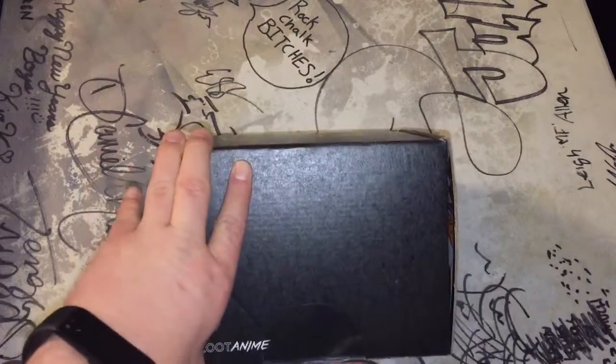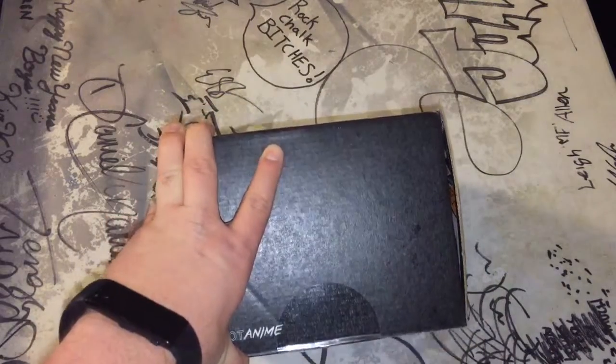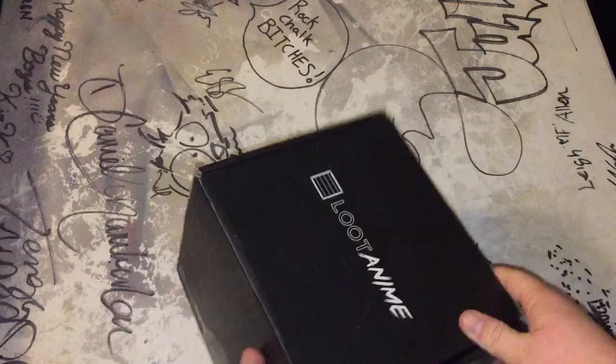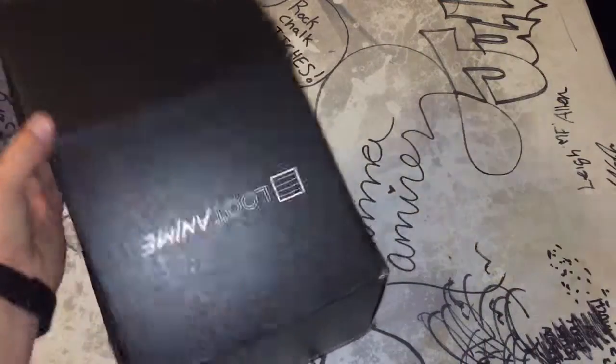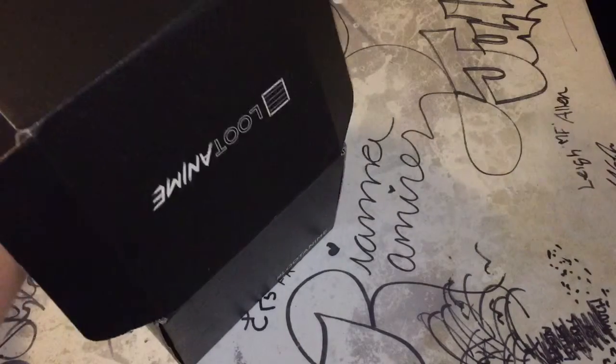It's pretty heavy and it's oddly shaped. There we go. It's a really weird shaped box.